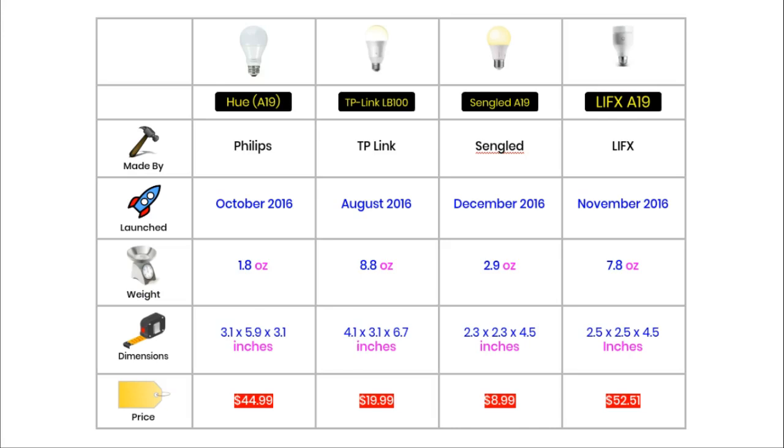All of these smart bulbs were launched in the last part of 2016. The TP-Link was launched in August, the Hue was launched in October, the LIFX in November, and the Sengled in December.